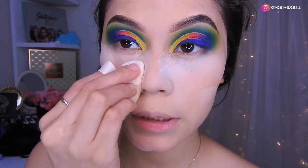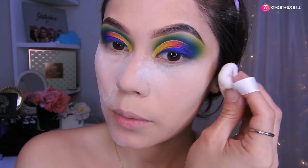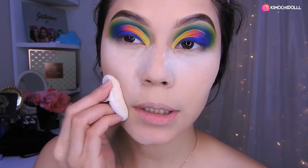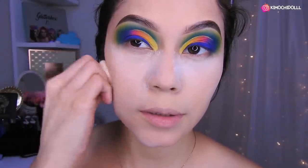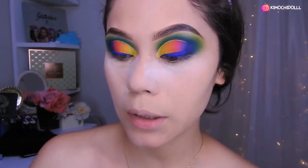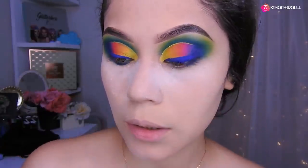Ahora vámonos a estar poniendo polvo en todo, sellando todo nuestro rostro, para que la base quede bien en la parte de aquí. Porque cuando ponemos el contorno se hace levantar la base. El secreto es que no utilicen mucha base para que no pase eso al momento de que se hace el contorno.